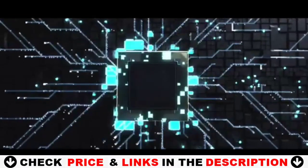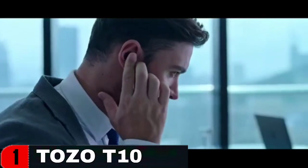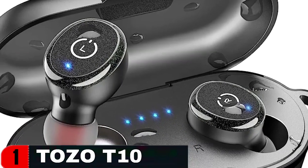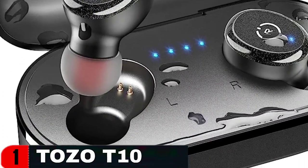Simply remove two headsets from the charging case and they will instantly connect. Then, in a single step, access the mobile phone's Bluetooth settings to pair the earphones. The inside nano coating of the earbuds and charging case allows them to be waterproof for 30 minutes at one-meter depth. The most recent waterproof and sweat-proof technology can effectively avoid the damage caused by sweat and rainfall.